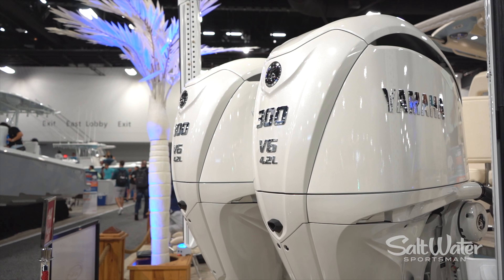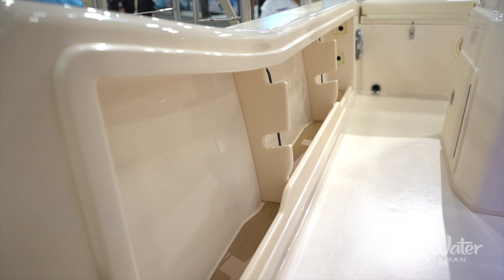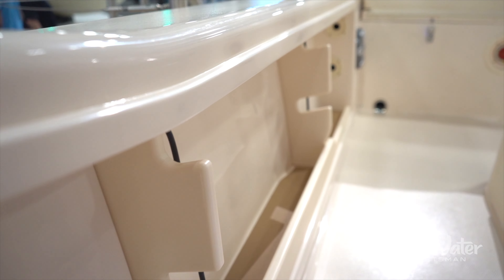As we go forward, you'll find you have a really large head on this boat. It is actually usable — you can get in there, change your clothes, or use the restroom — and you're ready to go. It's big for a boat of this size.